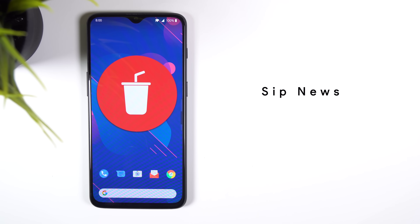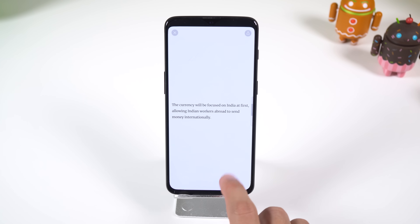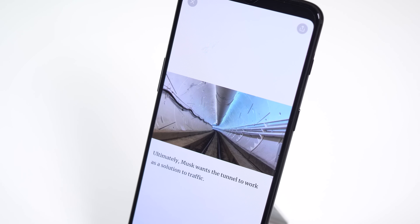SIP News is a great way to get notified about trending topics related to tech and also a great way to get insight on what other people think. I love how simple and straightforward the stories are and a lot of them are very interesting.